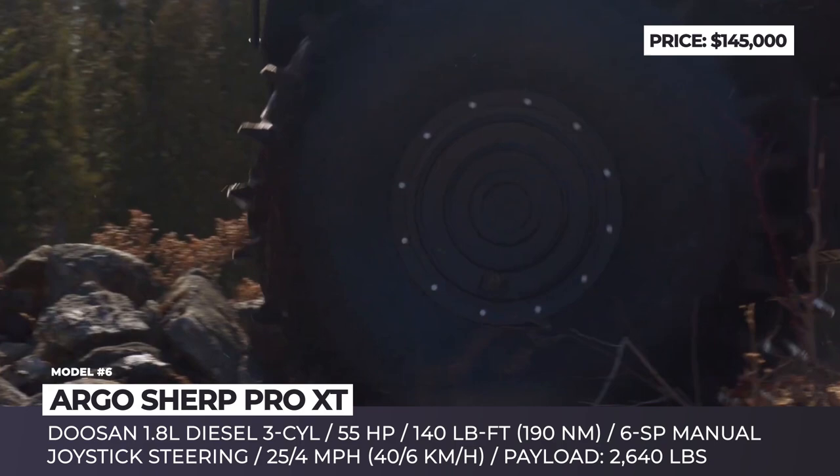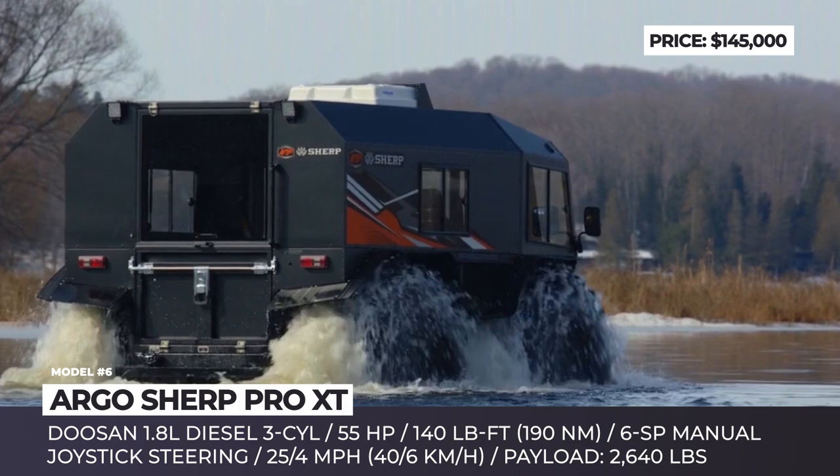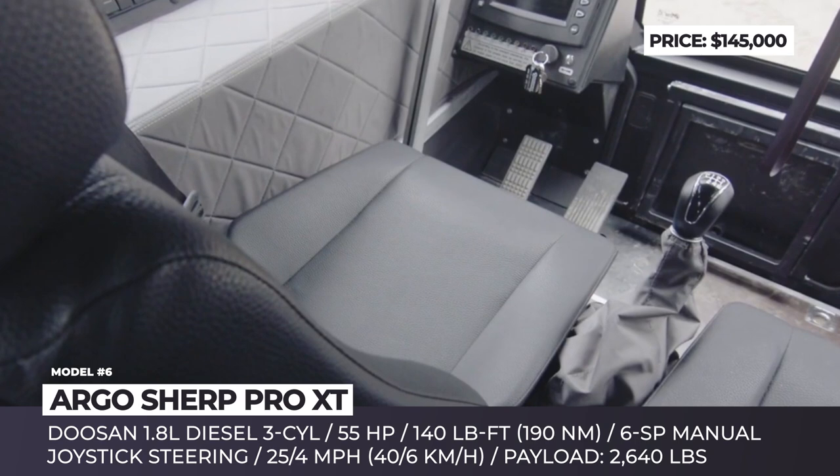The Pro XT is a compact modification of the Sherp with an 86-inch wheelbase, class-leading 26-inch ground clearance and 2,600 lbs of payload capacity. Controlled via joystick and levers, this extreme-terrain utility vehicle can drive at 25 mph on flat surfaces and reaches 4 mph in the water.